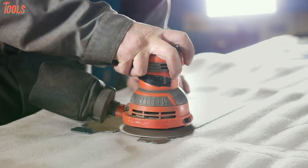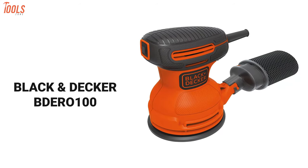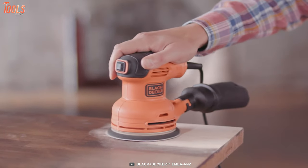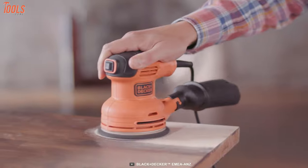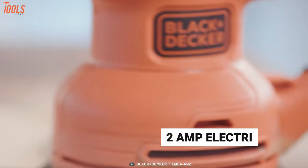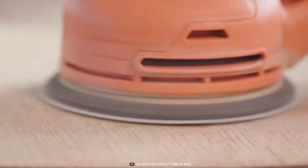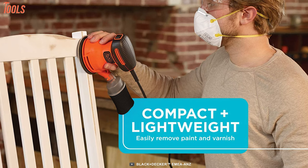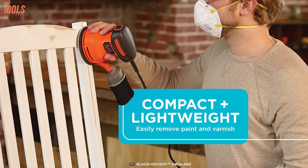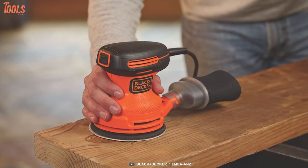Sanding is the last thing that makes your craft adorable and fit for use. Meet the Black and Decker BDEO100 random orbital sander, which is the most affordable tool for an unimaginably smooth surface. This palm-fit sander runs from a highly efficient 2-amp electric motor, generating 12,000 orbits per minute to quickly sand any wooden surface. It even fits in tight spaces for its handy and compact size, eliminating your need for any detail sander or oscillating tools.